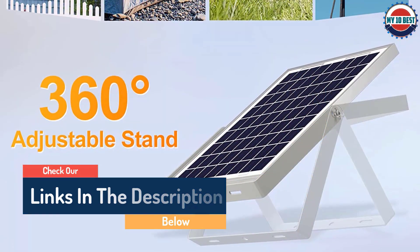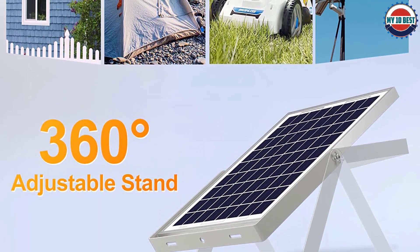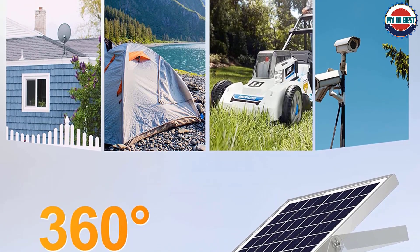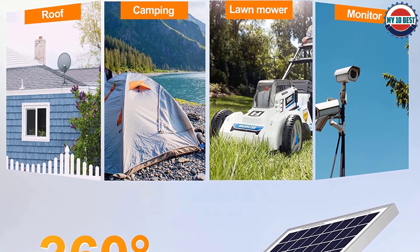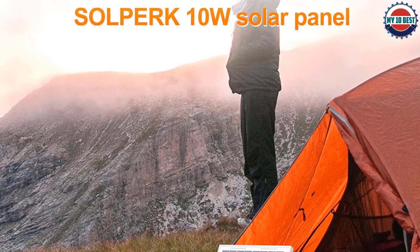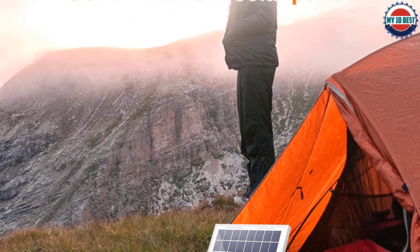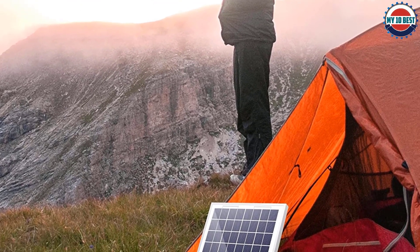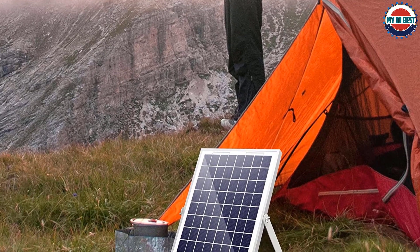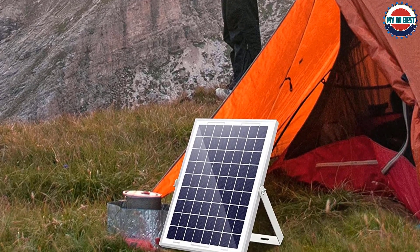This 12 volt solar battery charger is rated for up to 10 watts of power output, which is quite decent. Unfortunately, it is fairly large with dimensions of 13.4 inches by 9.8 inches. On the positive side, it works with wet, gel, MF, EFB, and AGM batteries, which should be plenty for most users. It offers alligator clips and an SAE connector, though it does not include a cigarette lighter charger.